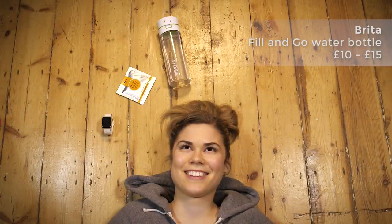I always have my Brita Fill and Go with me. All you need to do is fill it up from the tap and it filters the water within it, so you feel so much better after drinking one of these.